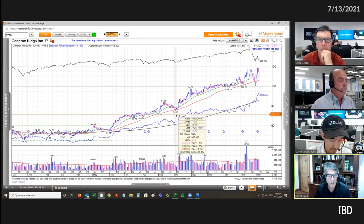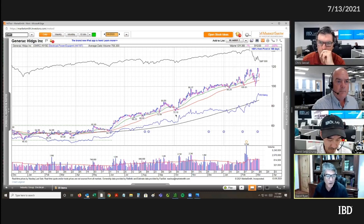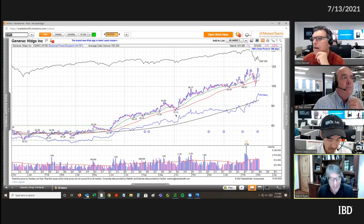Look what happens when the stock pulls back to that 50-day moving average — the volume is lightening up. You don't get any days above average daily volume on that pullback. Maybe you get close, but that's what you want to see in a pullback: a dry up in volume.